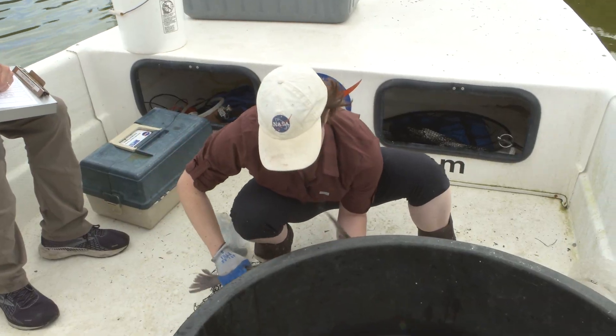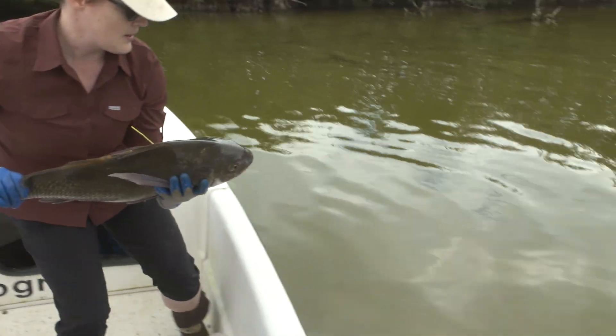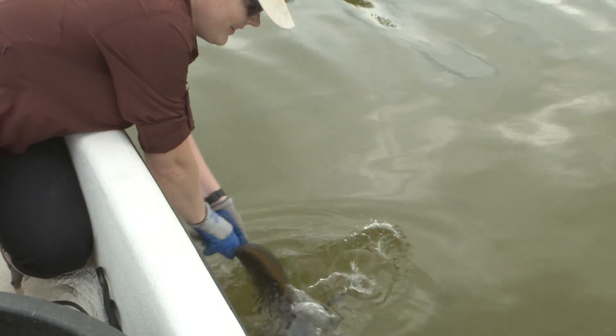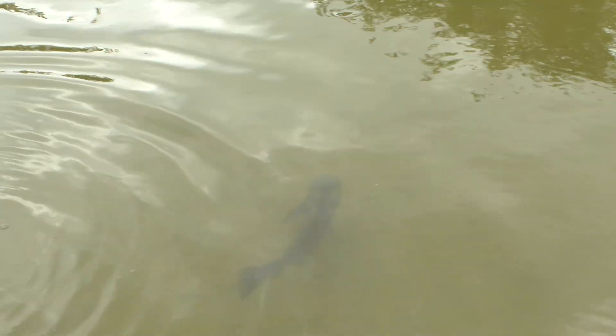When we pull up our acoustic receivers, we download the data off of them. We have a lot of animal detections — way too many to just look through in a spreadsheet. So you have to automate this process and make computer programs that pull out the information you want and summarize it. We want to stitch together the data to find out what these animals are doing, what habitats they prefer, and where the important areas are. We really need these habitat models to be able to do that.